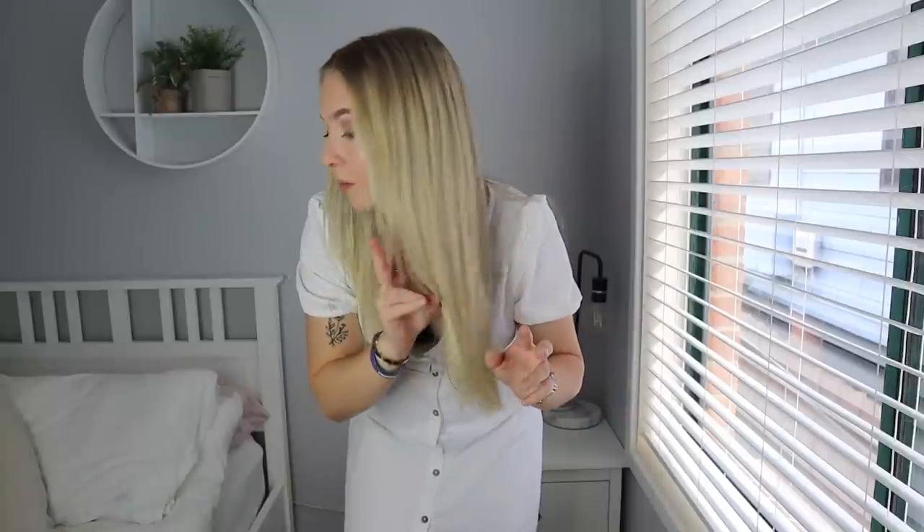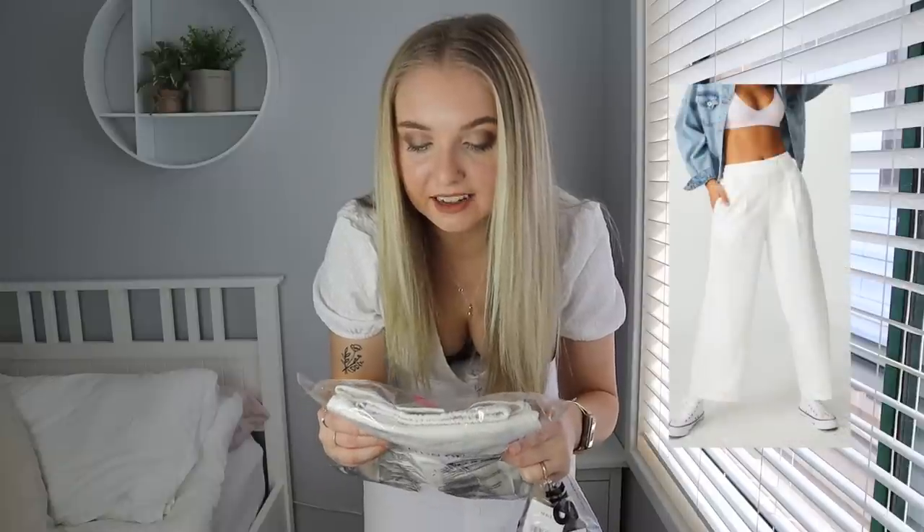I'm down to my last three items. The next two pieces I'm trying on are the Wide Leg Paradise Pant in white in a size 8, and the Rosetta Seam Free High Neck Tank in vintage taupe in a medium to large — they didn't have small or extra small, so it's probably going to be a bit big, but we'll see how we go.